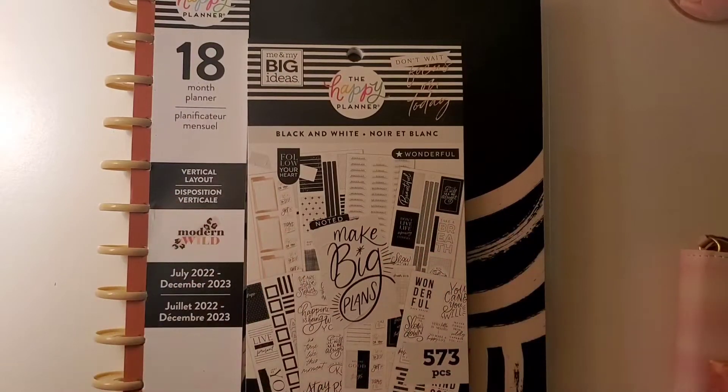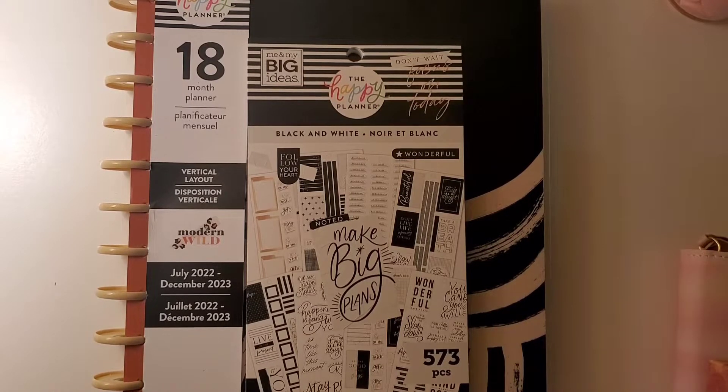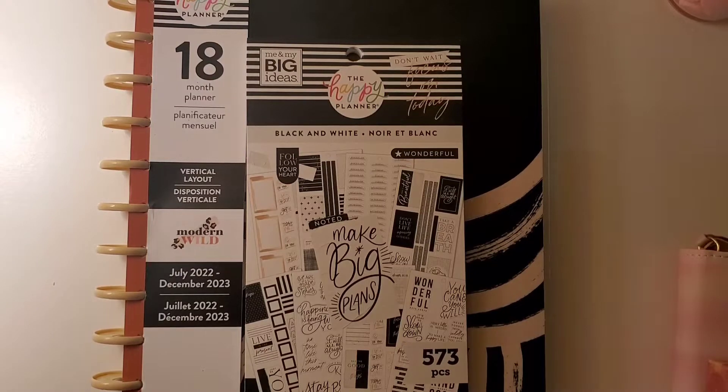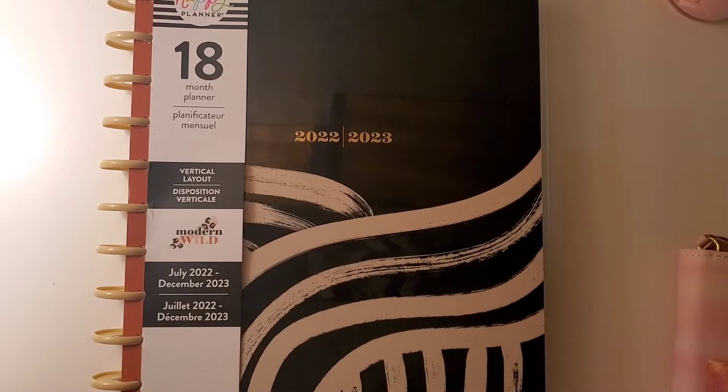Hey guys, welcome back to my channel. Today's video is just going to be a little haul I got today. I went to Michael's for my first time today with one of my best friends and we had a girls day out. It was so fun — we went out to eat at Cracker Barrel, went to Michael's, went to some resale shops, and I'd never been to Five Below before. I also told you guys in my vlog that I wanted this big Happy Planner in the Modern Wild design.